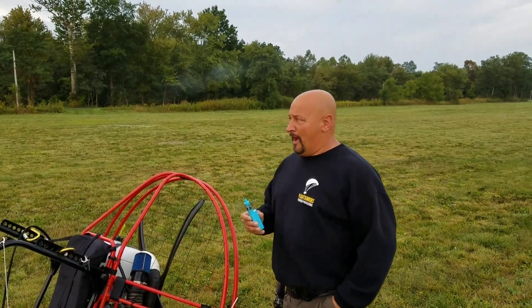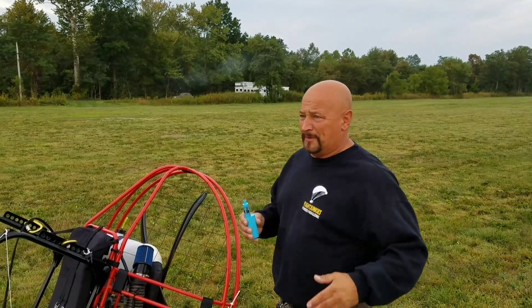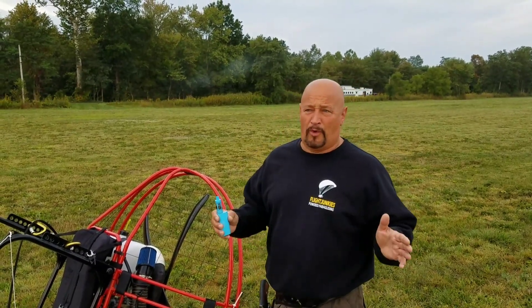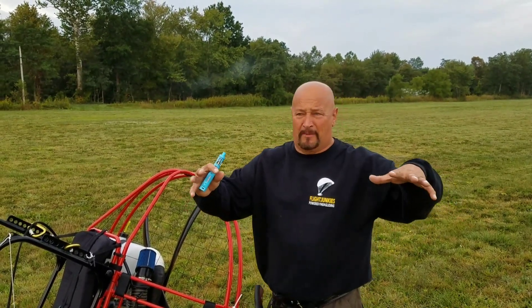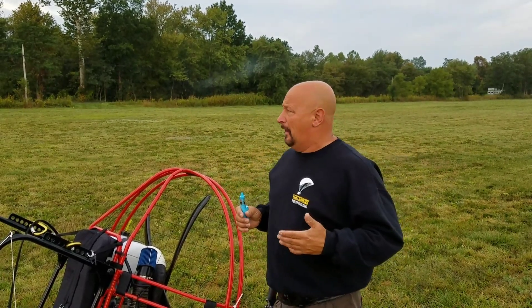Hey guys, thanks for joining me. We're out here early in the morning at Carver's Field getting ready to go. The wind's been kind of shifting direction — I don't really want to call it wind because it's kind of like a mass of air that's moving here sometimes when you get out in the morning.